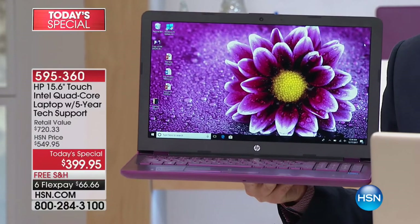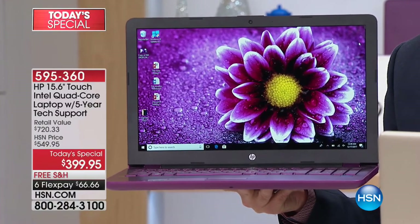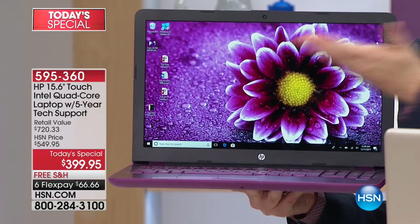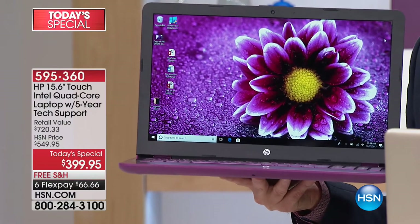When you get this home, you're going to get the software package insert that tells you how to download Transparent Language online for learning a language, Password Genie, and so much more good stuff.